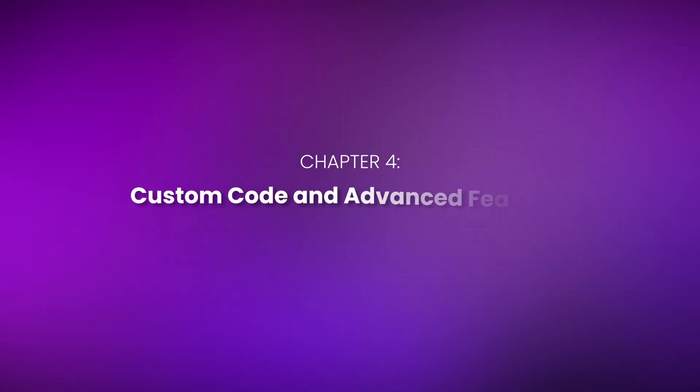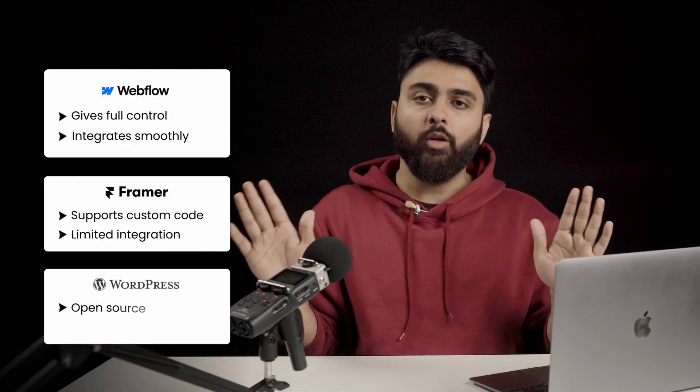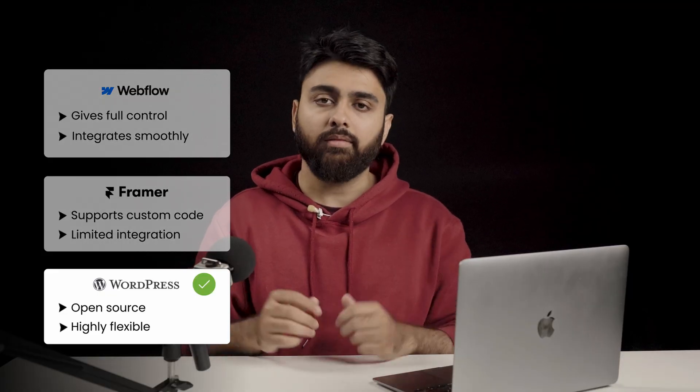Chapter 4: Custom Code and Advanced Features. Webflow gives you full control — you can add custom code anywhere. Framer supports custom code too, but it's not as deeply integrated. WordPress is completely open source, so you can build anything. If you're building a complex, custom solution for a business, WordPress is still the winner.